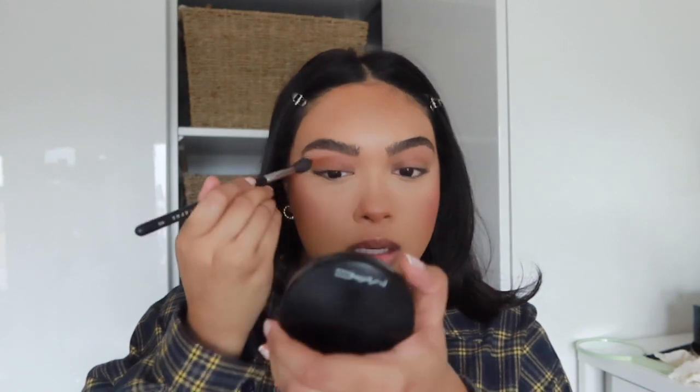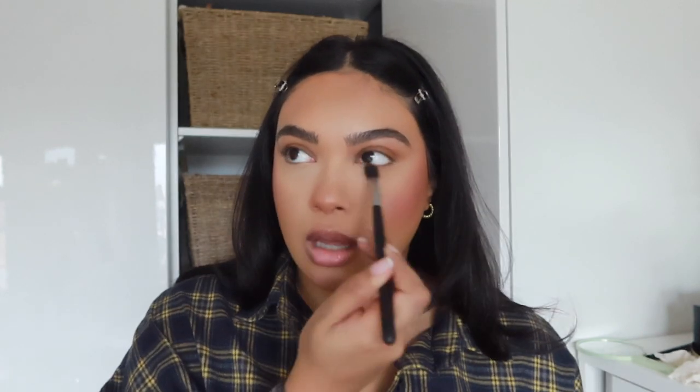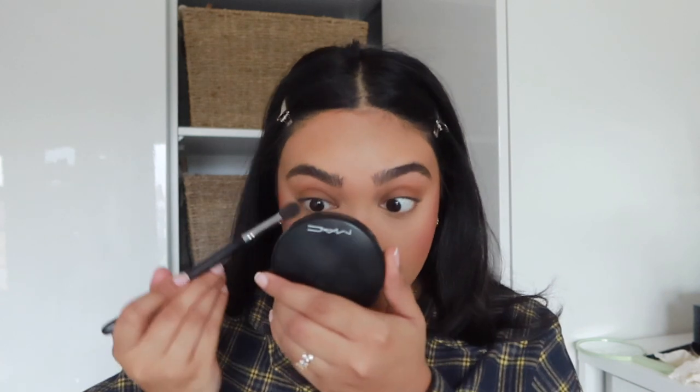Taking the same bronzer we used earlier, I like to put that in my crease. I don't necessarily put anything else — I just blend it down to the lid as well so it doesn't look patchy. You could use a brown eyeshadow but it just means you're using the same product, which is easy. When you're doing everyday makeup you don't have time to be looking for eyeshadows. I just need a bit of warmth on my eyes.